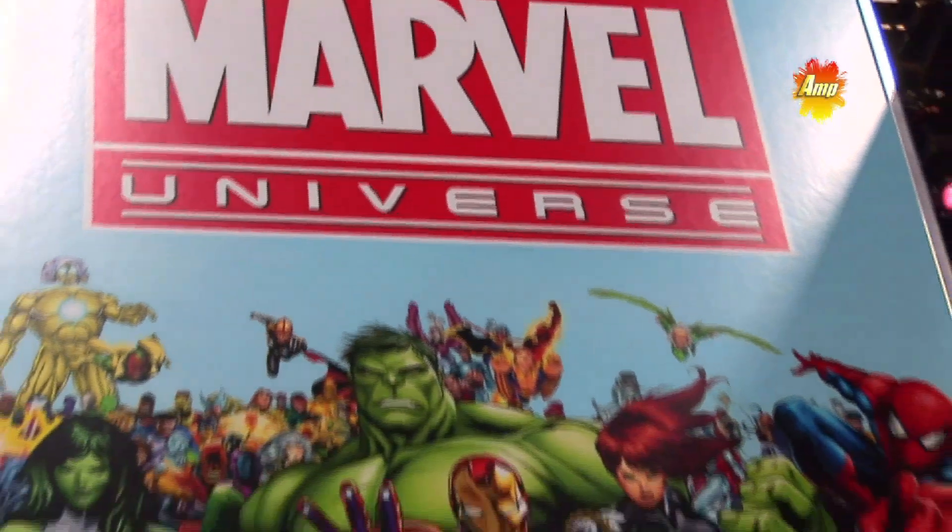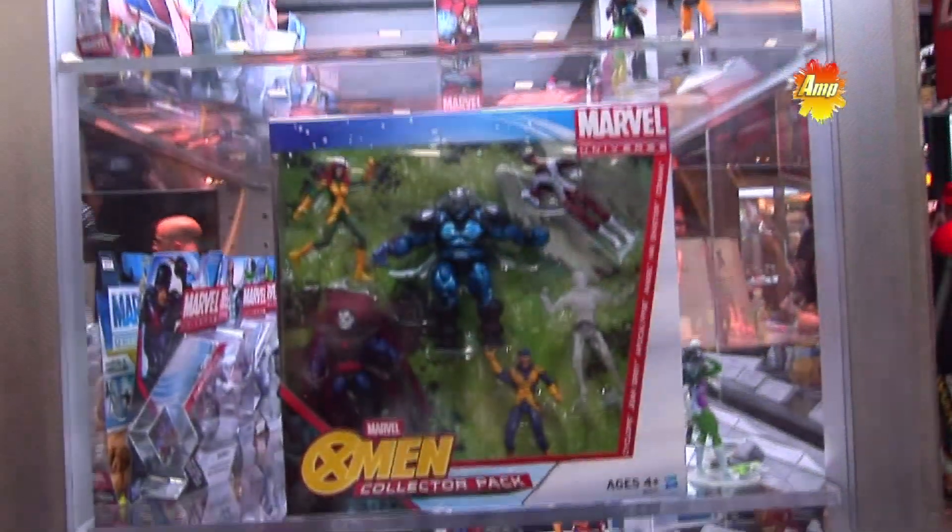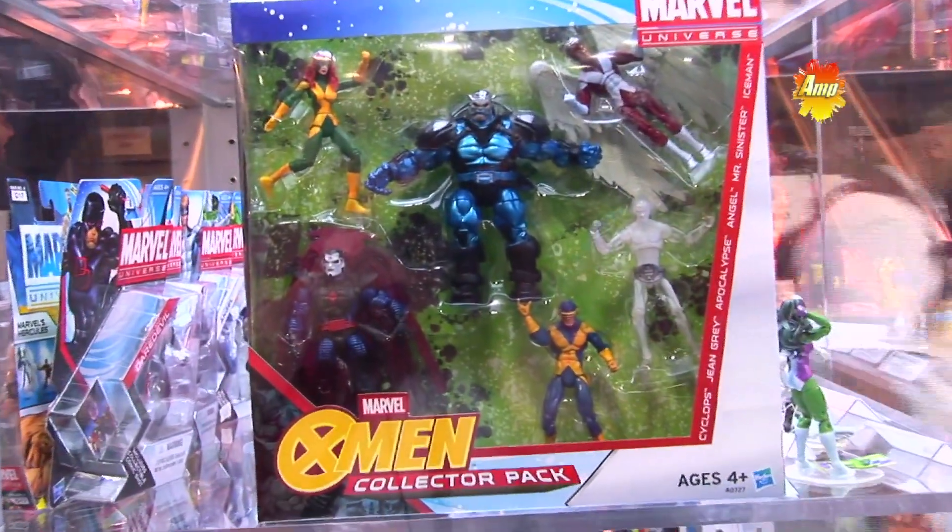Oh wow. So that's a smaller, kid-friendly line. In the Masters of Evil, we're focusing on a different piece of history and lore, more classic looks, with three baddies. Fans at Comic-Con love the villains, so we're offering Tiger Shark, Radioactive Man, and Baron Zemo — all three of them for the first time in our Marvel Universe line.